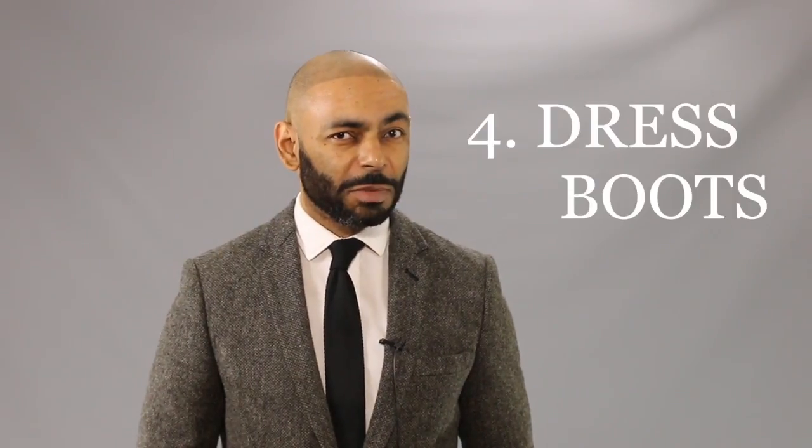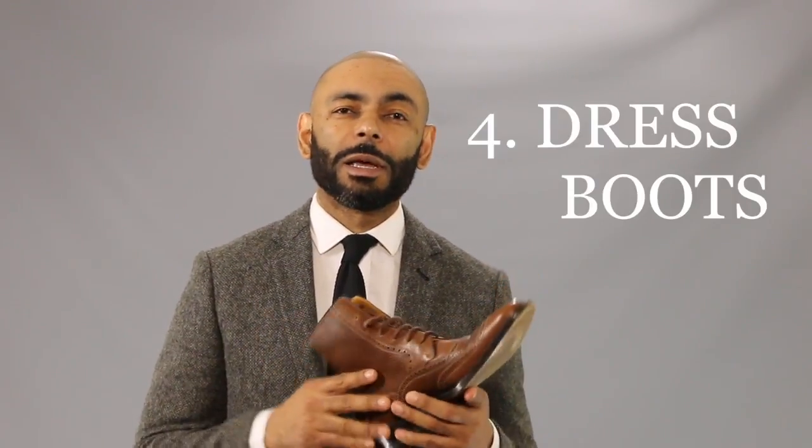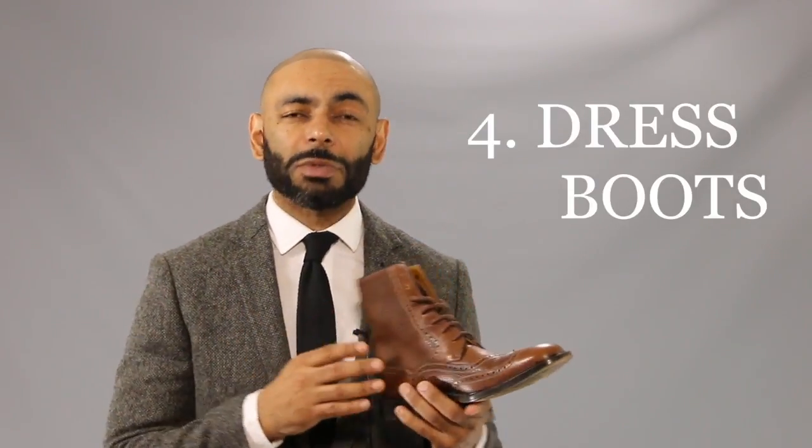Fourth on our list: a nice pair of boots — preferably a pair of dress boots. The great thing about boots is they allow you to remain dressy but they give you a little bit of a bad boy edge. Wear these on a weekend. These are a great date item, pairing with a pair of jeans or with a suit with no tie. Get yourself a nice pair of dress boots.